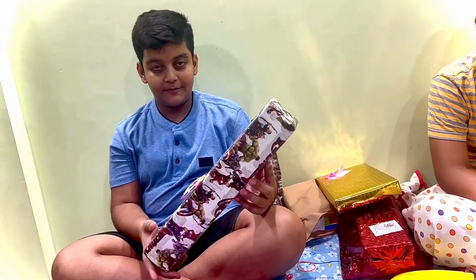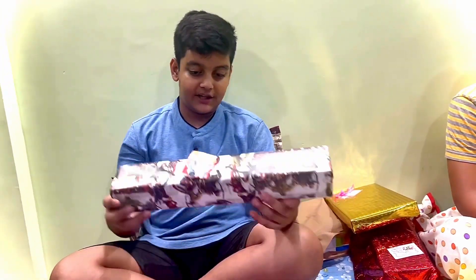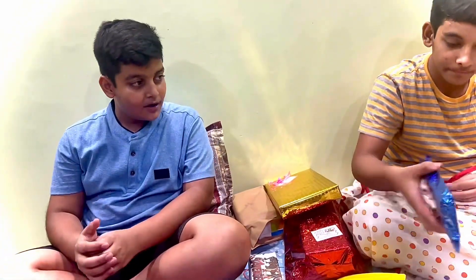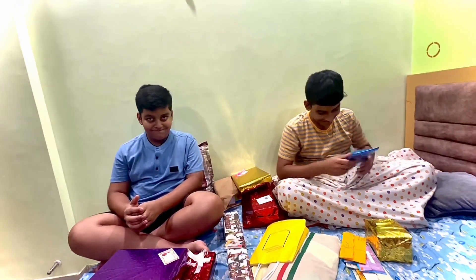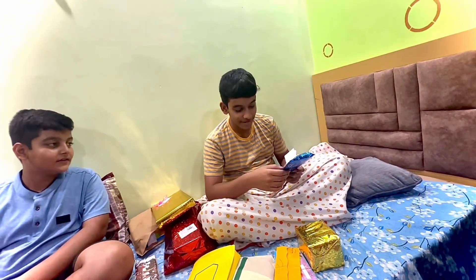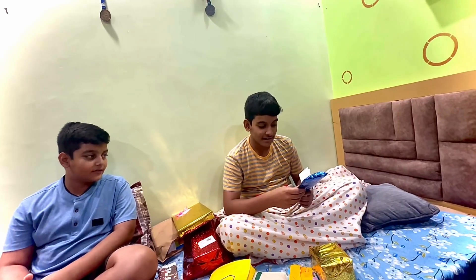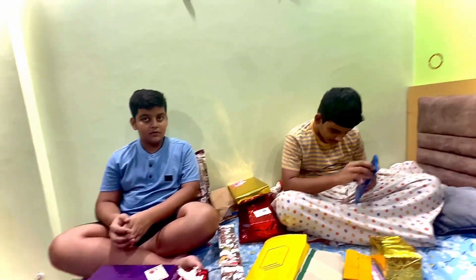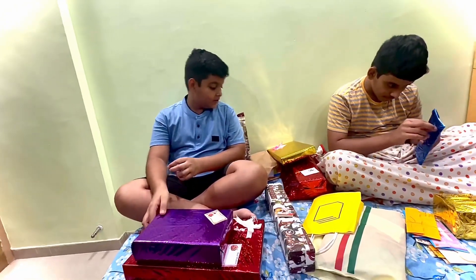So now we've got a birthday and we've got a lot of gifts and we're going to start with it. Let's start. This is my friend and my classmate. This is my best friend. So now let's see what's in here. We're going to start with this.